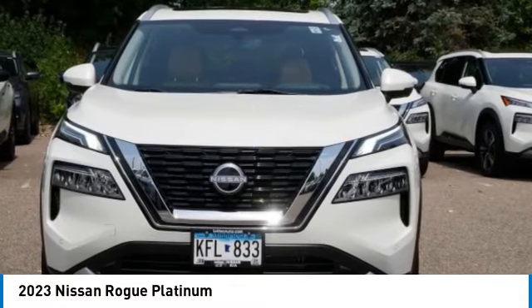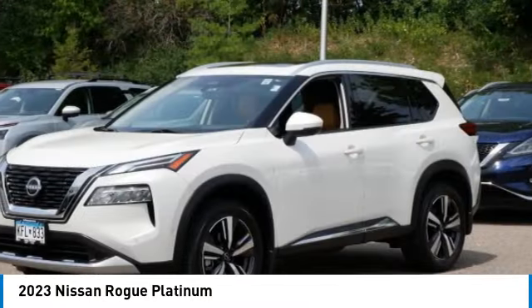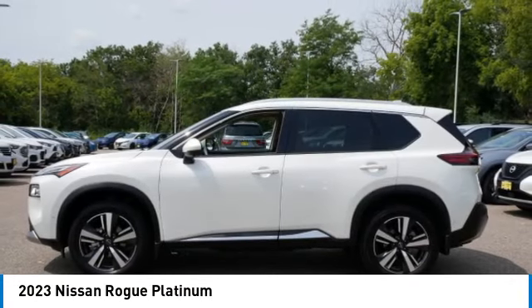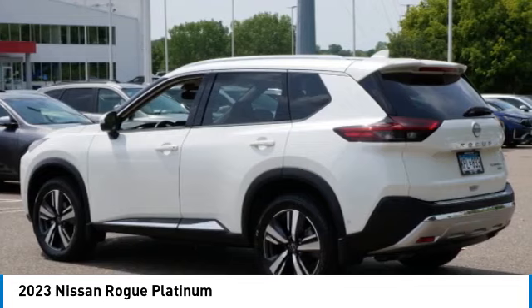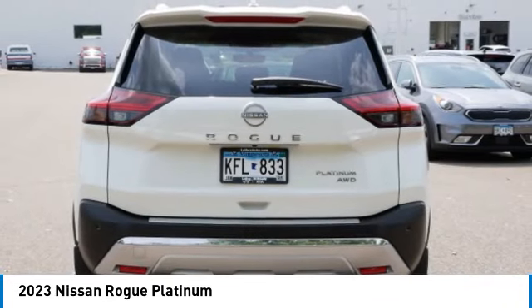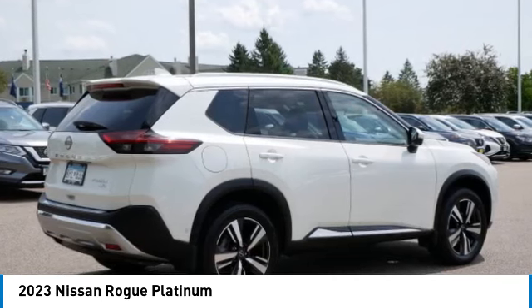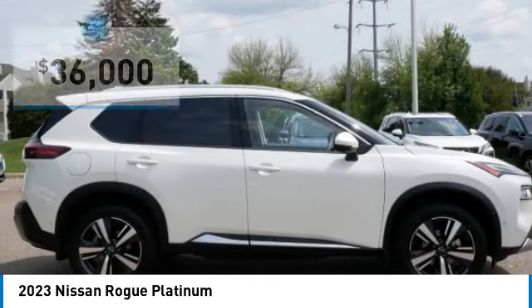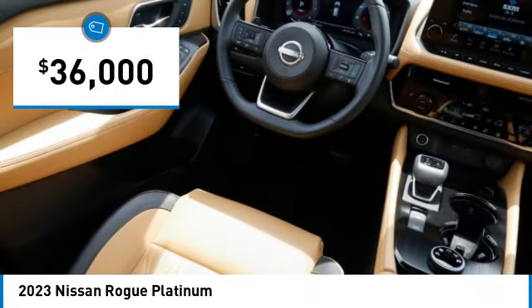Make a great choice today with the 2023 Rogue. The stylish Rogue gets 27 miles per gallon and still boasts nearly 58 cubic feet of cargo space. With a five-star side impact safety rating and confident handling, the Rogue is more than you expect and everything you deserve, and is priced below $40,000.